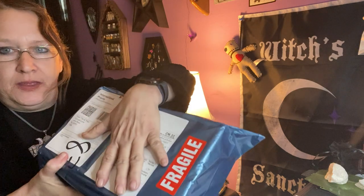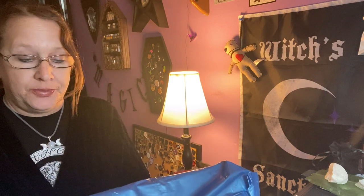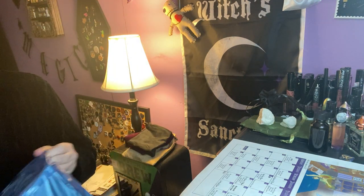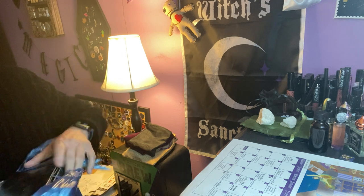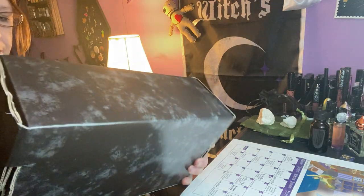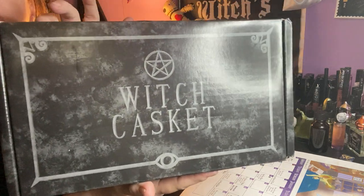It says Fragilana. And it is finally, I believe, the witch casket from January. They were waiting for an item, so it went out late, and since it's from the UK, it takes forever to get to me. But it made it, so I'm going to take it out of the blue bag. So it is our pretty, pretty black box, as always. It is the witch casket.